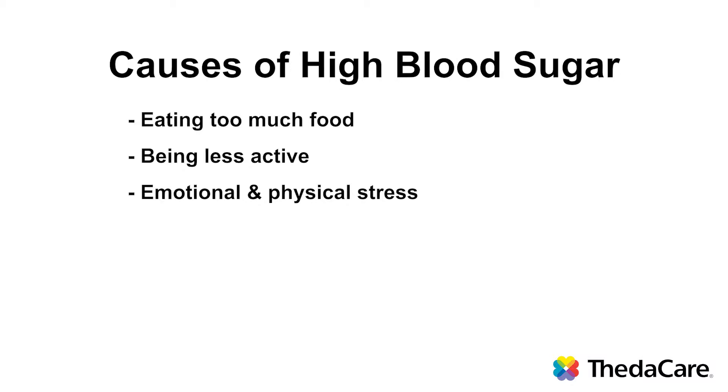Examples of emotional stress can be being worried about something, upset, angry — even excitement can raise blood sugar levels. Examples of physical stresses include pain, surgery, and illness such as colds and flus.